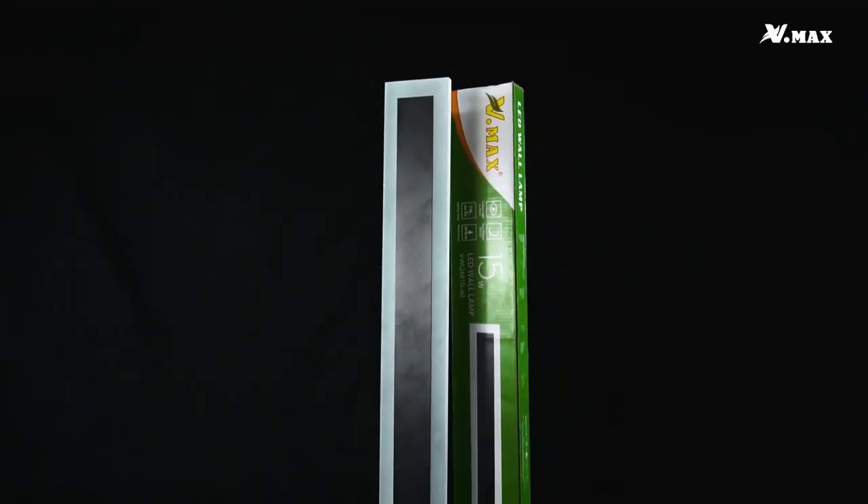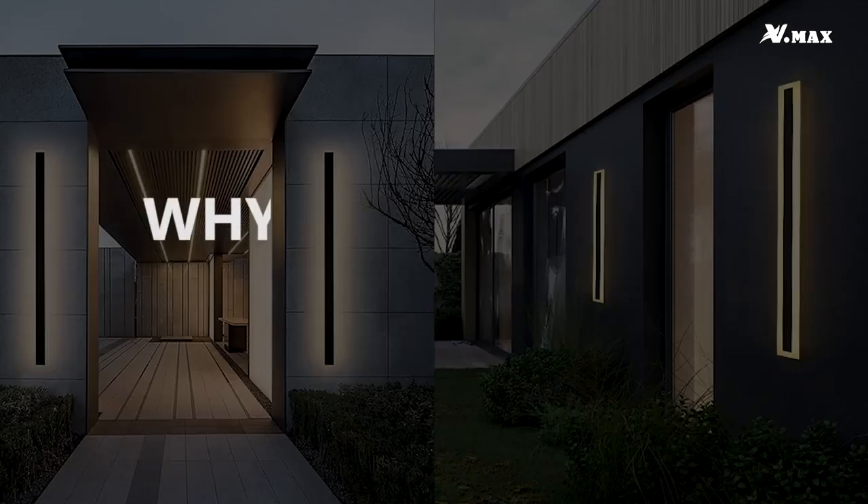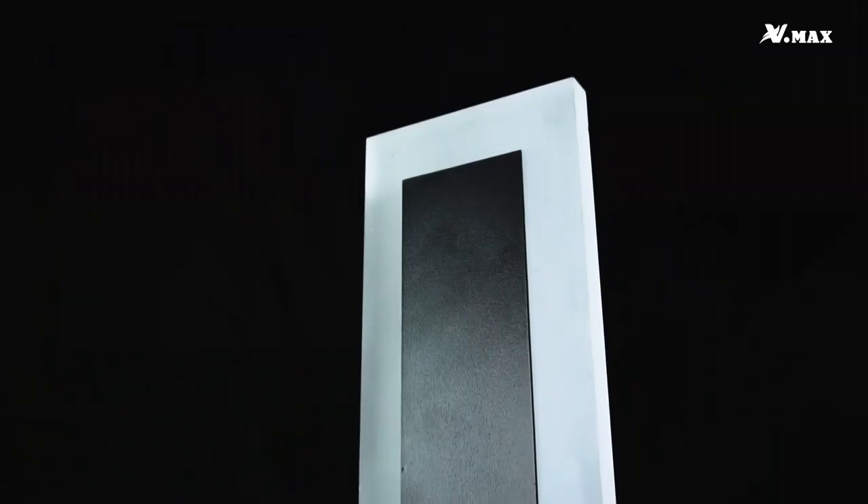Discover the LED Wall Light Series. Why choose LED Wall Light? Because it delivers efficient and uniform lighting with outstanding features.